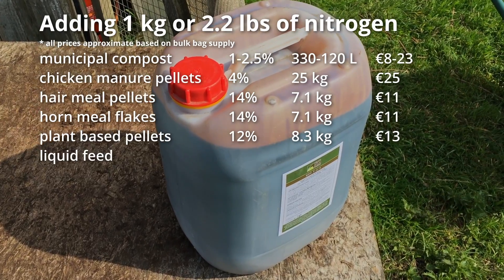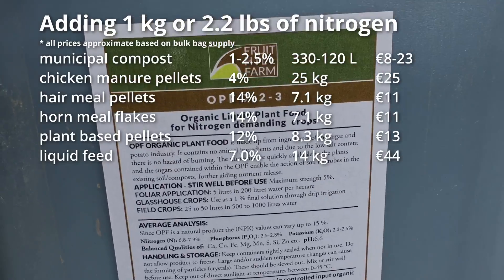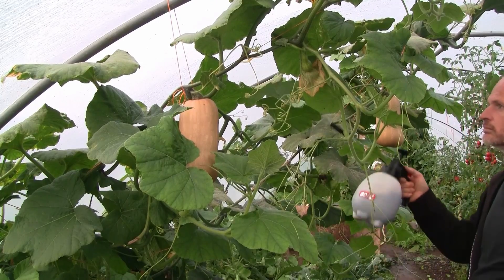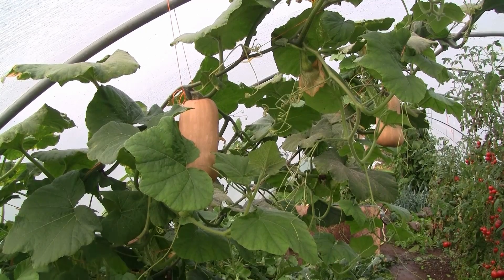There are several options for liquid feeds, but using these forms of fertility would end up costing about twice the chicken manure pellets to supply the same 1 kg of nitrogen. But these liquid feeds might be worth it, especially used as a foliar feed, as apparently less would be needed to provide the same benefit to the plants as adding the nitrogen to the soil. Of course this is only one supplier and there are a lot of other options, especially in other parts of the world, but if I have the money, it is a lot easier and faster to simply order in a bag of fertility and spread it on the soil in appropriate quantities than it is to manage the bulk of a compost pile or to dig in a nitrogen-fixing green manure.